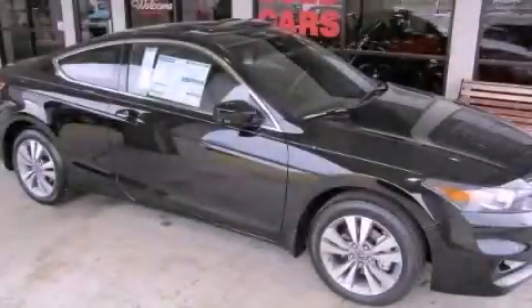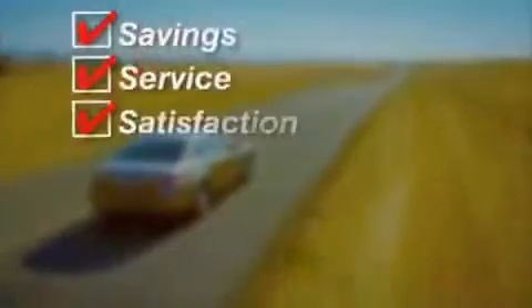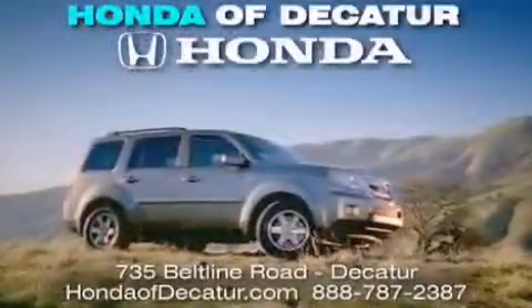This vehicle is sure to sell fast. Call and arrange your test drive today. It's easier at Honda of Decatur — saving, service, and satisfaction, with complimentary coffee, Wi-Fi, and car washes. Schedule your test drive today. Honda of Decatur, on the belt line. It's easier here.